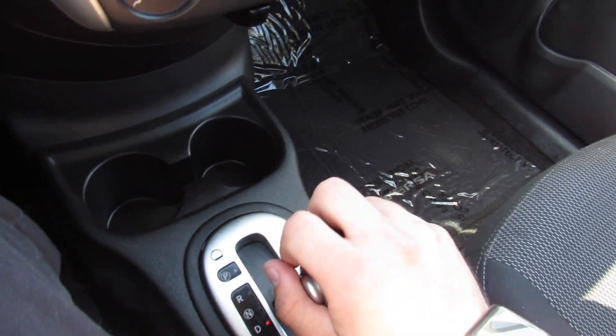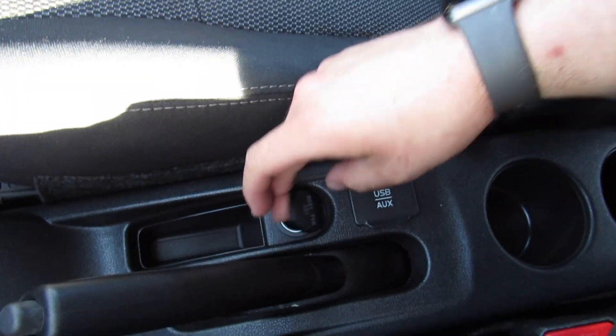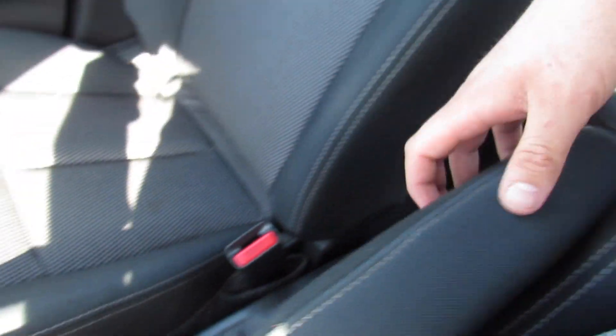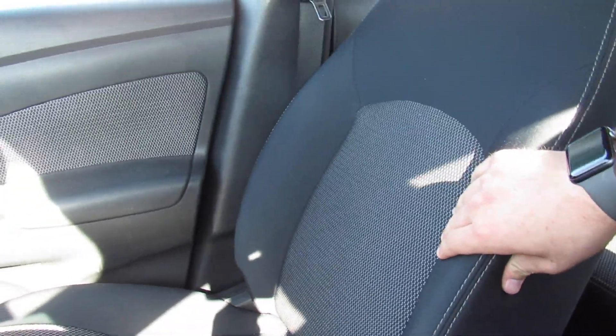This one does come with the CVT transmission — continuously variable — with drive and reverse. Back here you have a parking brake, a 12-volt outlet, USB, auxiliary in, two cup holders, and some storage. The SV does give you a padded armrest for the driver which you can move up and out of the way.